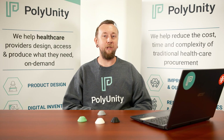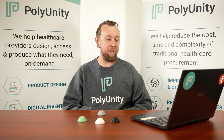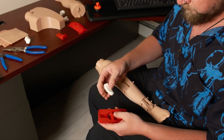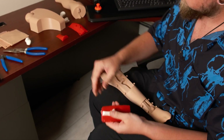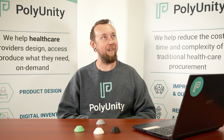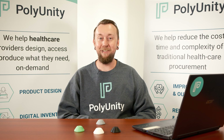At PolyUnity we really print a very wide range of parts. It can be anything from a simple battery door replacement to a full arm or leg simulation for drilling into the bone, or drawing blood. My name is Max Flynn. I'm the main printer technician for PolyUnity. I also like to call myself the printer wizard for our company.